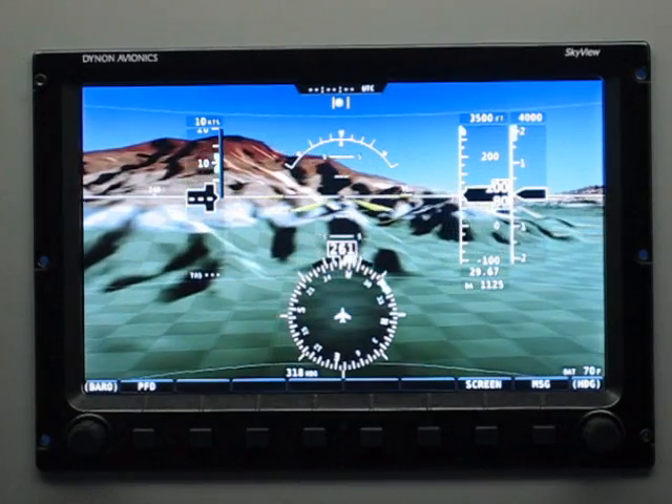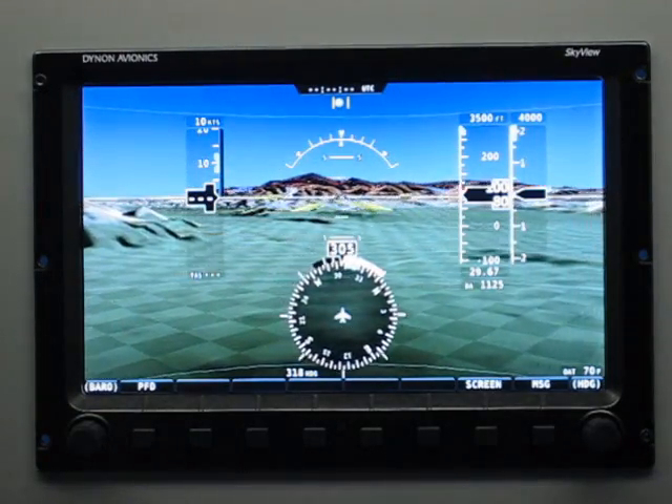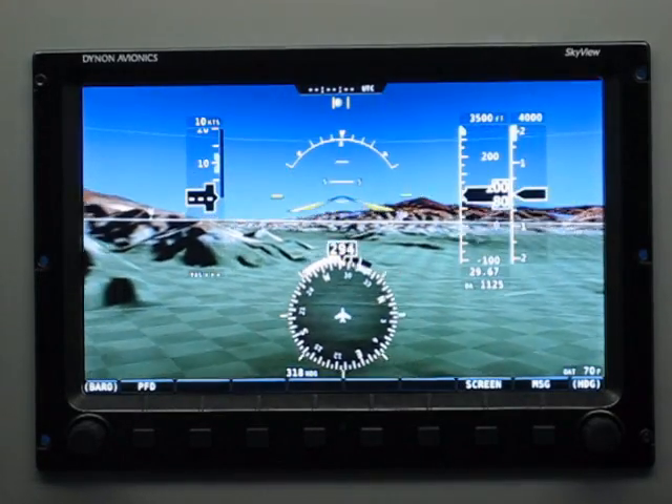You'll see that the screen animates really smoothly. If I just rotate the ADAHRS around on the table here, you can see the synthetic vision moves smoothly and in all different attitudes.